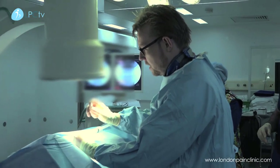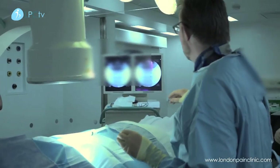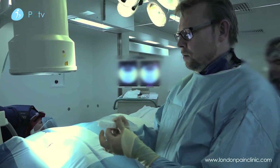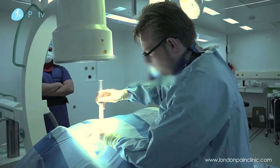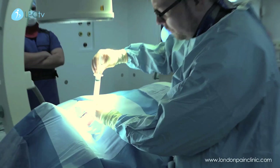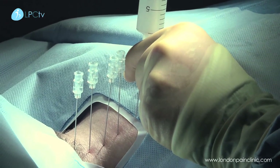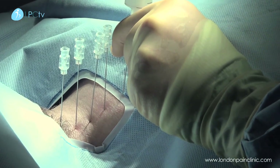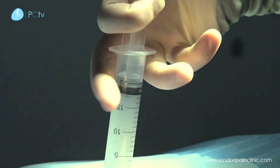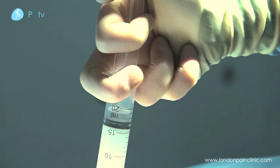First thing is we just take the stilettes out of the centre of those little needles. We're well positioned on the x-ray. We need to make sure we agitate the solution to keep it in liquid form at all times. We aspirate — pulling back on the syringe to make sure we're not in any blood vessels or any cerebrospinal fluid — and then we're just going to very carefully administer the medication. This can be quite uncomfortable, so it's always best to do it slowly.